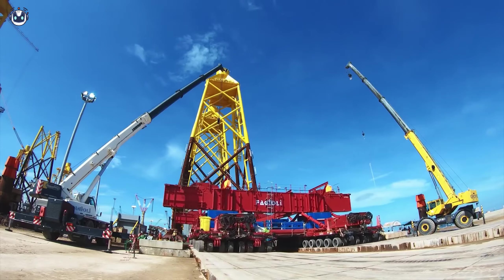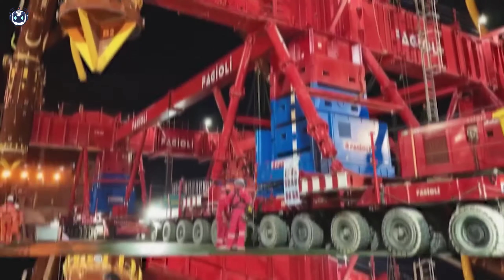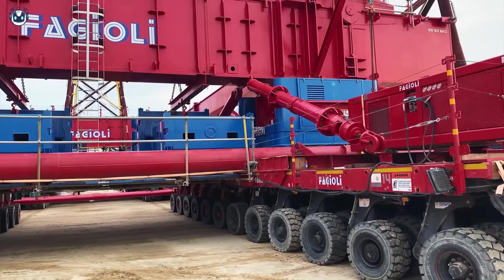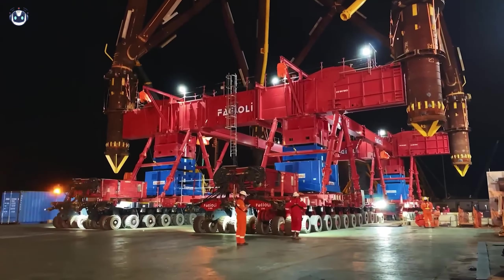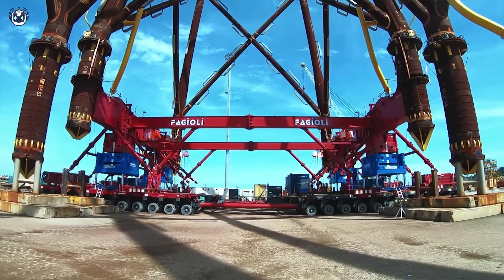Meet the Comet, a clever transporter of super heavy loads. If there's anyone who can move something so massive that even Hercules would think twice, it's this machine. Thanks to the Comet, transporting everything from giant machines to bridge elements isn't just a task — it turns into an art form, with a cheeky wink at the laws of physics.